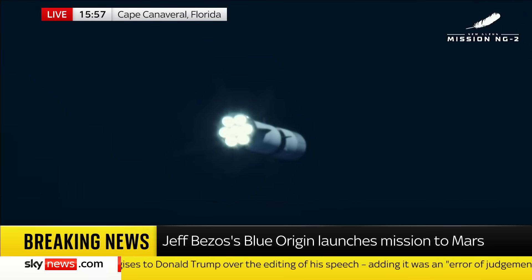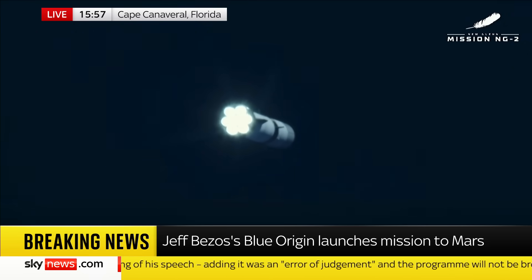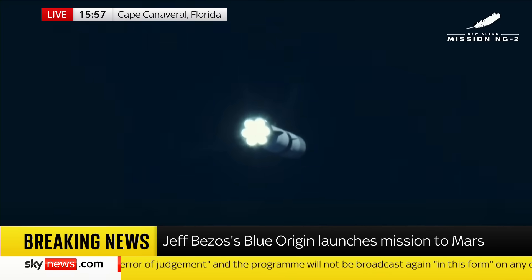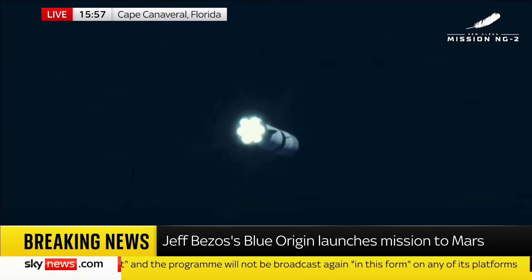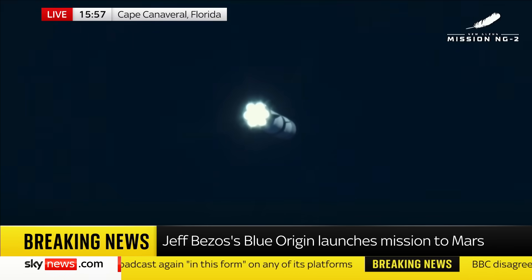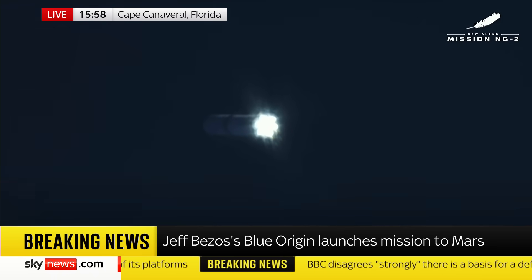But it has passed through what they call Max Q. That is the point of maximum pressure on the structure of the rocket — it's got through that. It's heading into space very rapidly now. In about 35 seconds' time we'll see the main engines cut off.